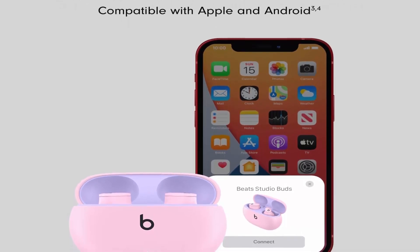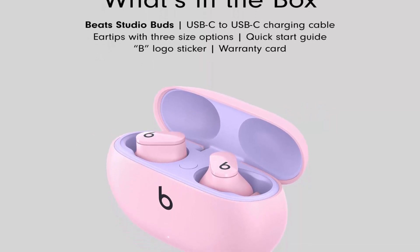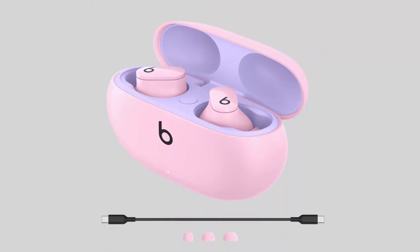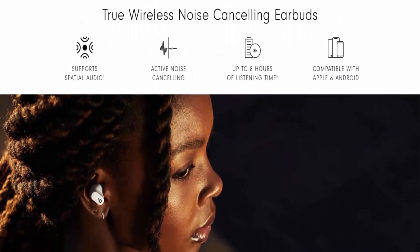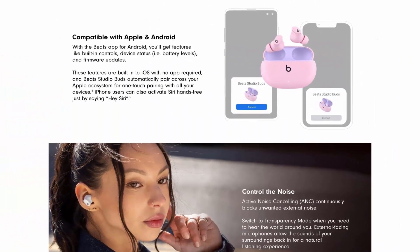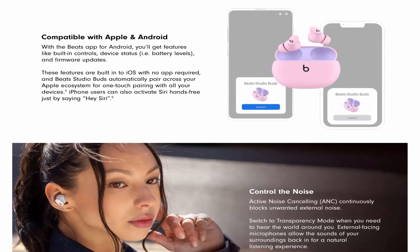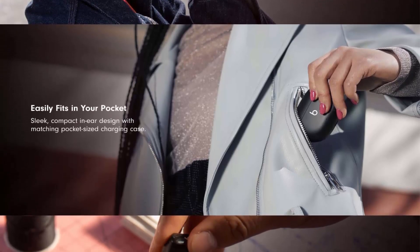Up to 8 hours of listening time, up to 24 hours combined with pocket-sized charging case. Industry-leading Class 1 Bluetooth for extended range and fewer dropouts. High quality call performance and voice assistant interaction via built-in microphones. IPX4 rated sweat and water resistant. Compatible with Apple and Android devices.